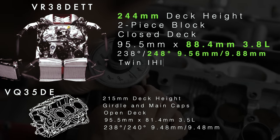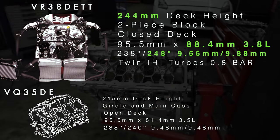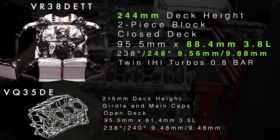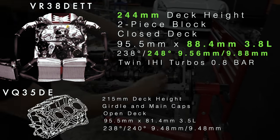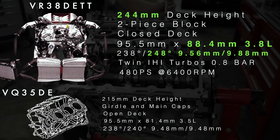The twin IHI turbochargers are a one-piece manifold and turbine design to prevent exhaust leaks, quickly spooling to 0.8 bar of boost, developing 480 metric horsepower at 6,400 RPM.